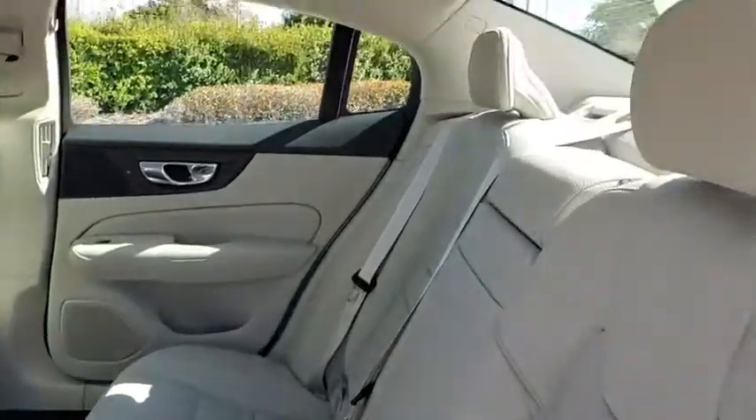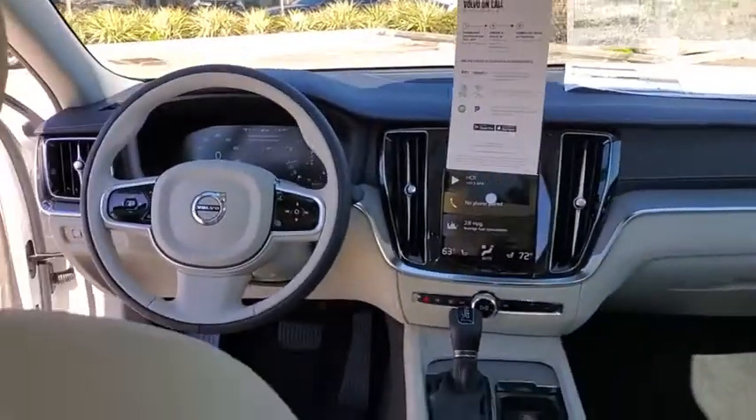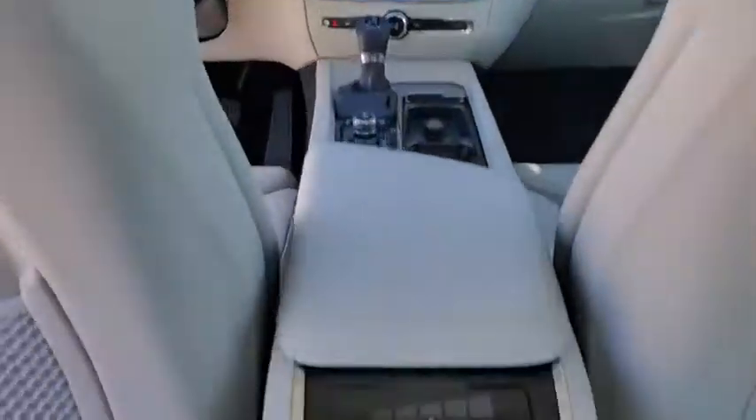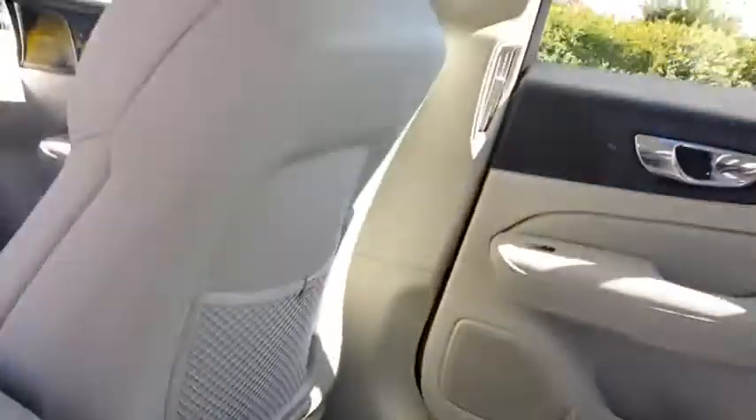Power windows, rear window defroster, trip computer, security system, tachometer, brake assist, power moonroof, remote keyless entry, panic alarm, leather seats. Come see the car for yourself.